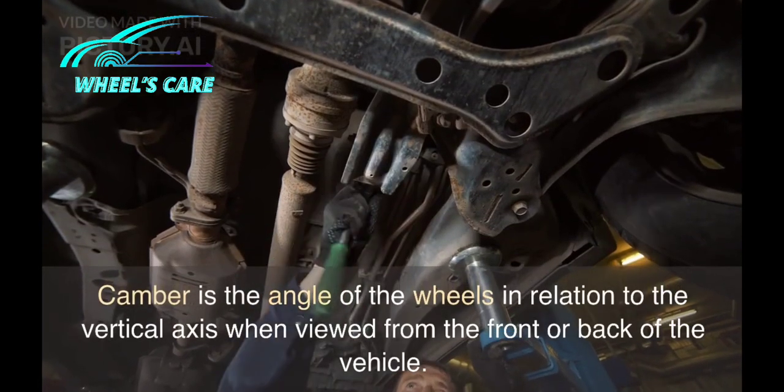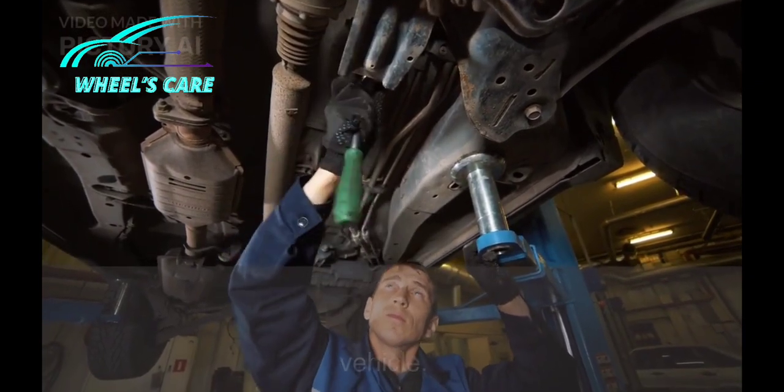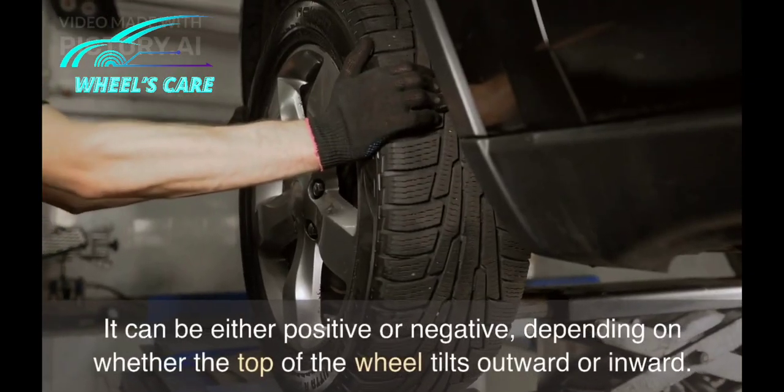Camber is the angle of the wheels in relation to the vertical axis when viewed from the front or back of the vehicle. It can be either positive or negative,